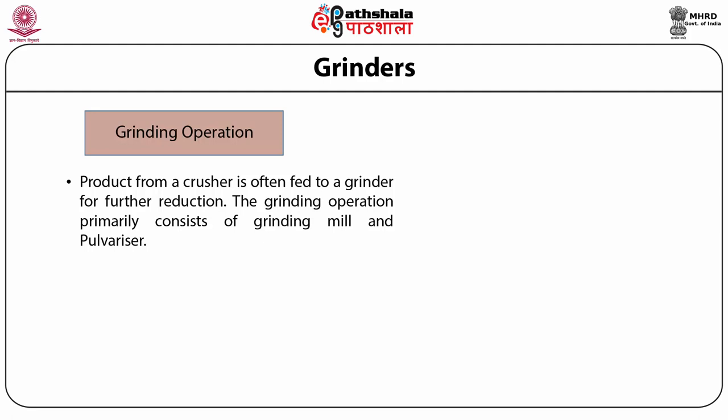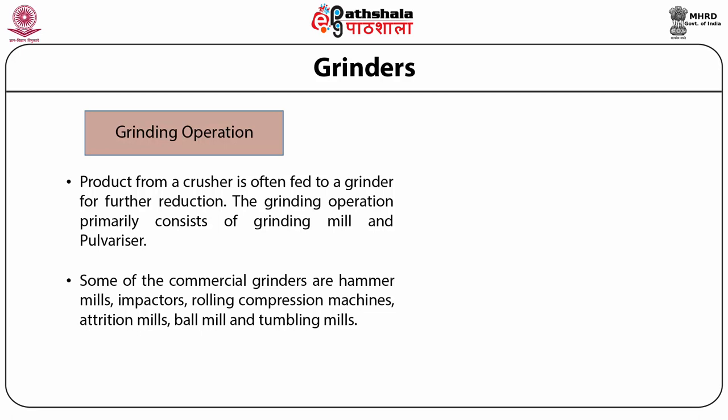Some commercial grinders used in spice grinding are hammer mills, impactors, rolling compression machines, attrition mills, ball mills, pin mills, and tumbling mills. These mills all contain a high-speed rotor turning inside a cylindrical casing. We will talk about the hammer mill operation, where the rotor is rotated horizontal to the cylindrical casing.